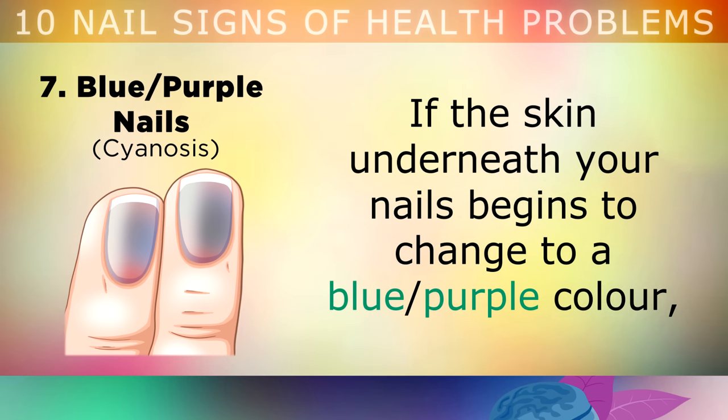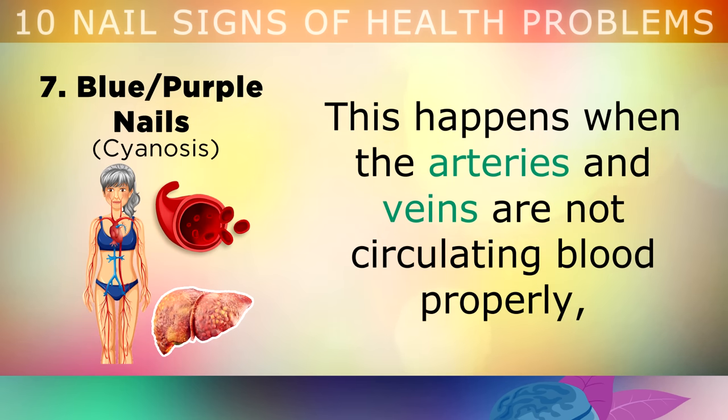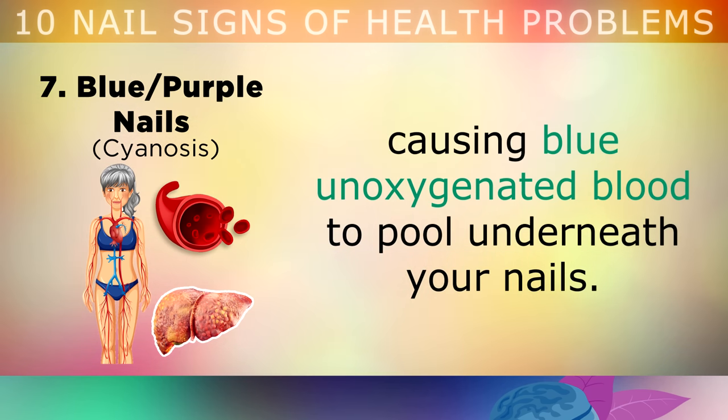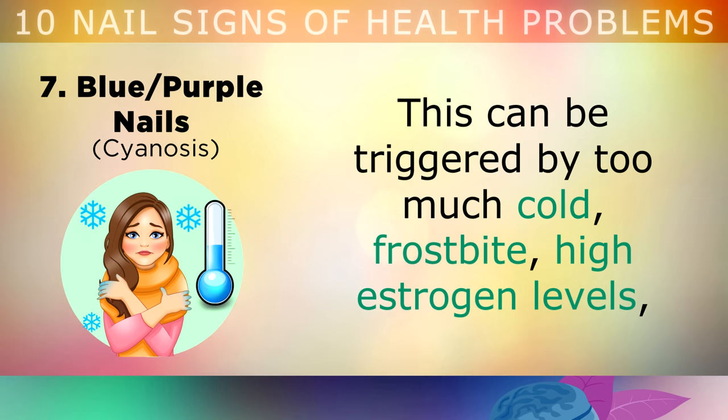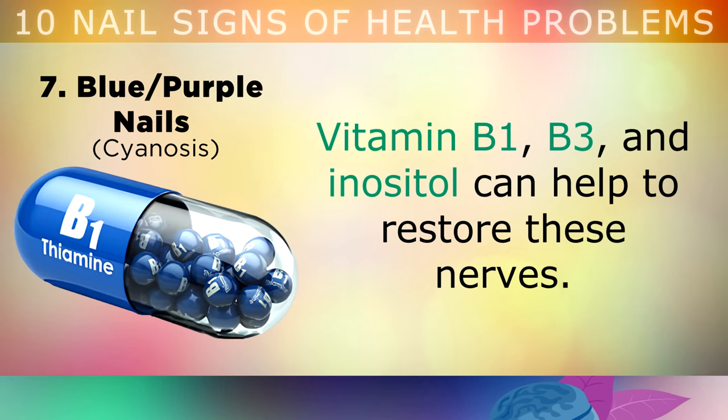If the skin underneath your nails begins to change to a blue or purple colour, this tells us that not enough oxygen is reaching your nails from your blood. This usually happens when the arteries and veins are not circulating blood properly, causing blue unoxygenated blood to pool underneath your nails. This can be triggered by too much cold, frostbite, high estrogen levels, overuse of power tools or chronic stress, which all damage the nerves in your hands and feet. Vitamin B1, B3 and Inositol can be used to restore these nerves and reverse this problem.